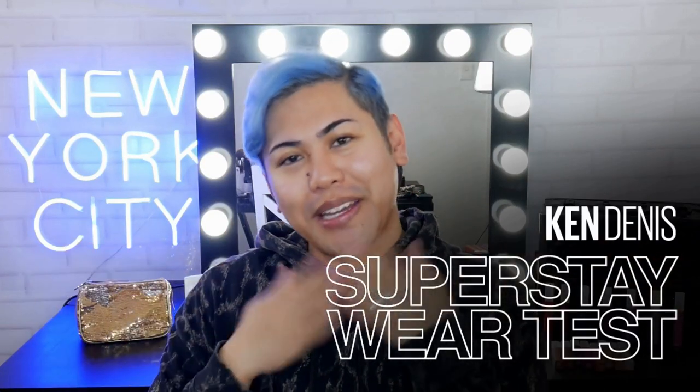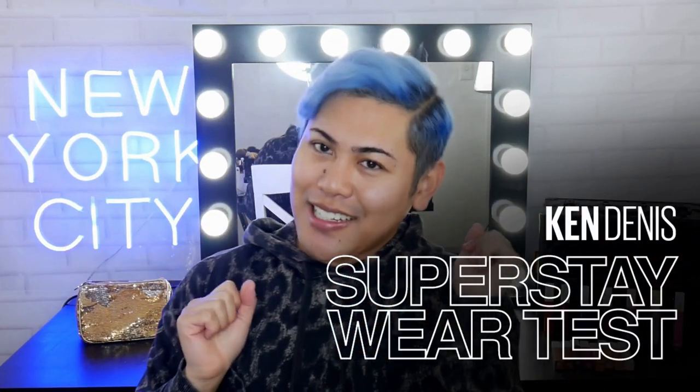Hi guys, welcome back to The Makeup Loft. My name is Ken, also known as Mr. Ken Dennis. So in today's video we are going to be doing a wear test.